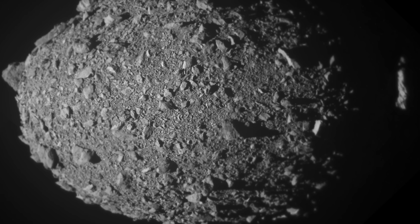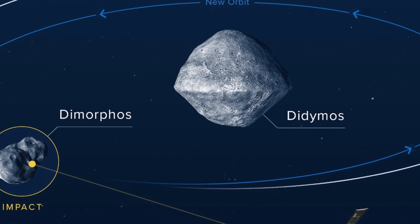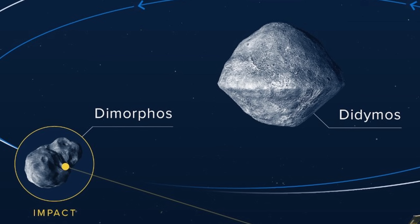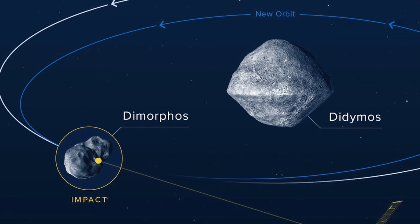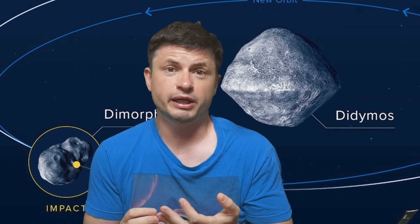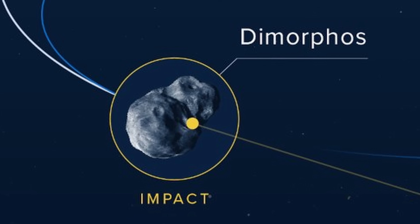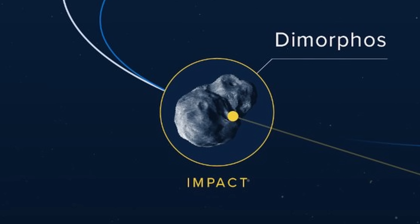This is the Didymos double asteroid system. It consists of an 850-meter-wide primary object, but it's also orbited by a smaller secondary object referred to as Dimorphos. And it was that smaller object that NASA decided to collide with in order to see how the collision would then change its orbit. That's because its orbital parameters over time had been established to extreme precision, so if something does hit it, we'll be able to see the impact and the change in orbit almost right away.